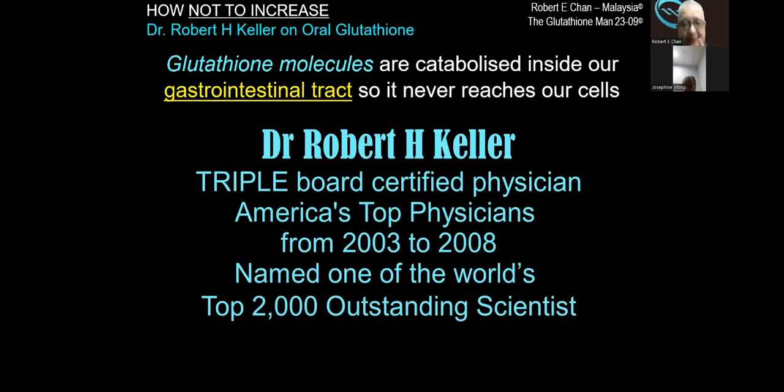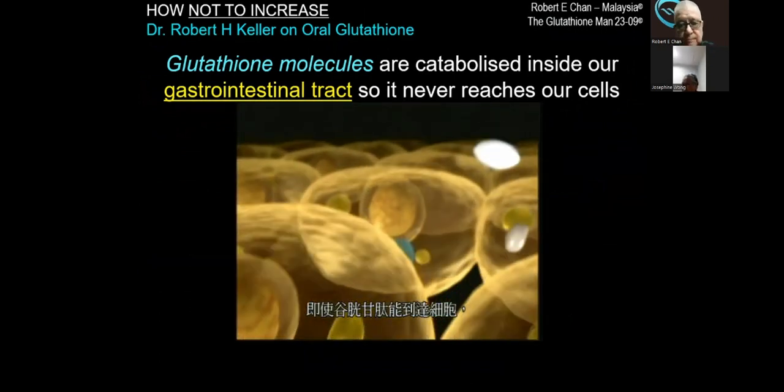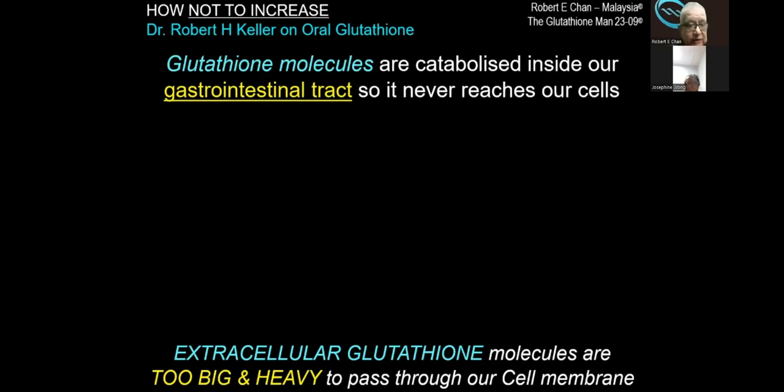This is Dr. Robert Keller, a triple board-certified physician, America's top physician from 2003 to 2008, named one of the world's top 2,000 outstanding scientists. This is what he has to say about taking oral glutathione: 'If you use a glutathione supplement, it will be destroyed in your stomach before it is absorbed in your body. And even if glutathione could reach the cells, the glutathione molecule is simply too big and heavy to pass through the cell membrane.' Glutathione can be ejected from the cell, but it cannot go back in because there is no channel for it to enter. Extracellular glutathione molecules are too big and heavy to pass through our cell membrane.